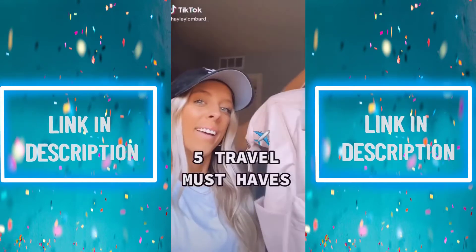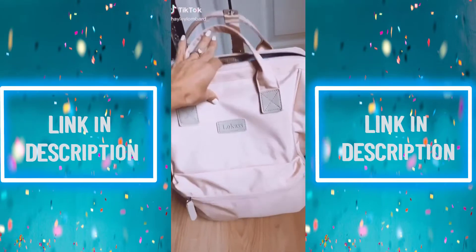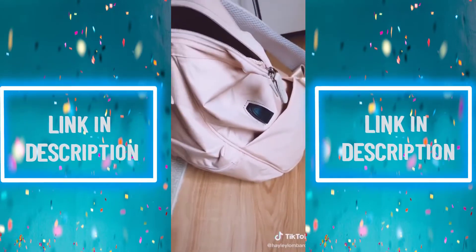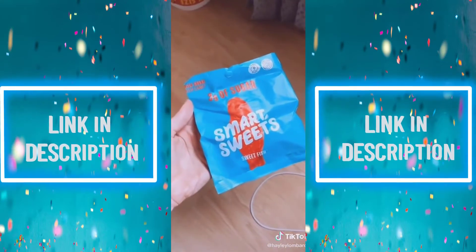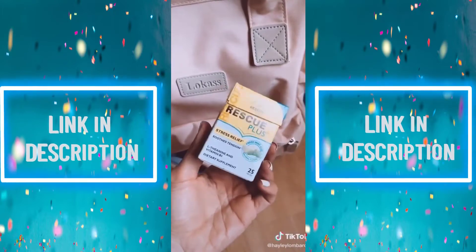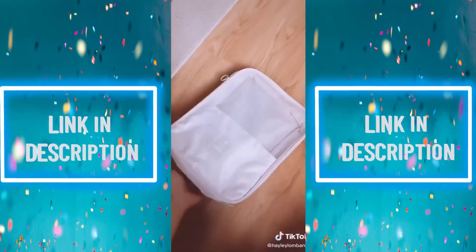Five travel must-haves. This backpack is my new obsession — it's great for traveling because it has so many compartments and a built-in phone charger. And next is, of course, good quality snacks. I love this gum because it really helps if you have anxiety when traveling, and it's way better than all of the artificial chemicals.